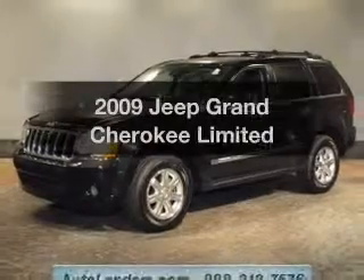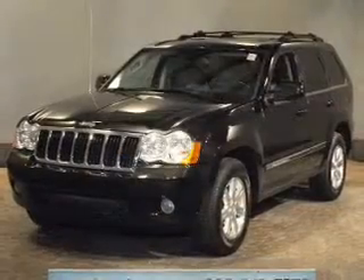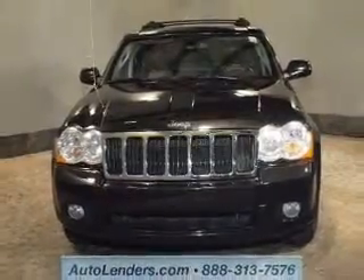Check out this 2009 Jeep Grand Cherokee. If you're looking for an automobile with great attributes, look no further. The powertrain includes four-wheel drive with a powerful eight-cylinder engine connected to a smooth-shifting automatic transmission.